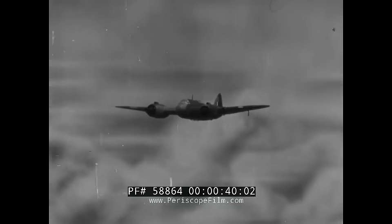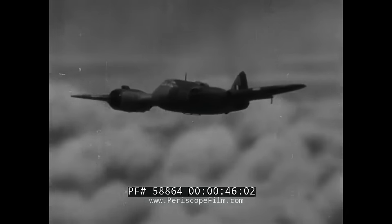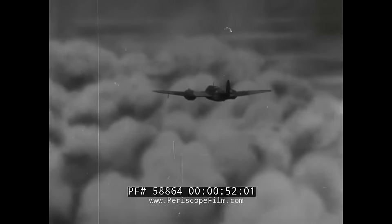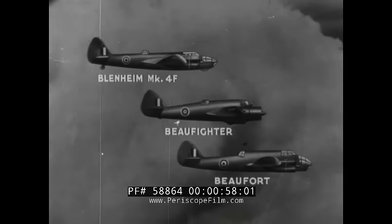The Bristol Beaufighter is a British night fighter and long-range pursuit airplane. The Beaufighter is one of the specialized designs developed by the British to take the place of all-purpose aircraft such as the Bristol Blenheim. The Blenheim bomber-fighter is now supplemented by the Beaufighter and the Beaufort torpedo-carrying bomber.